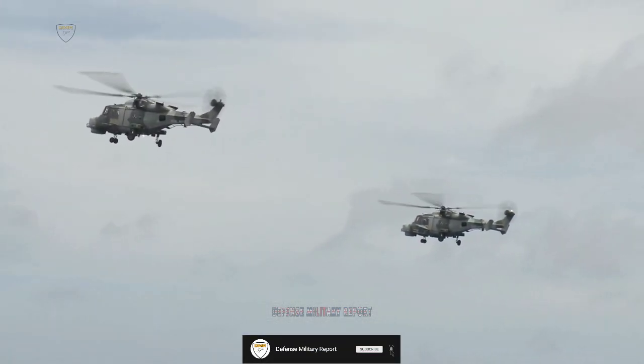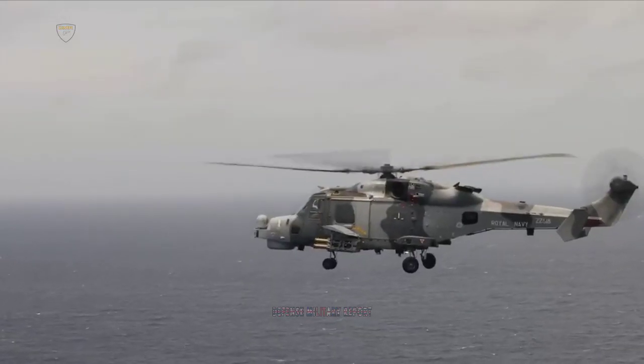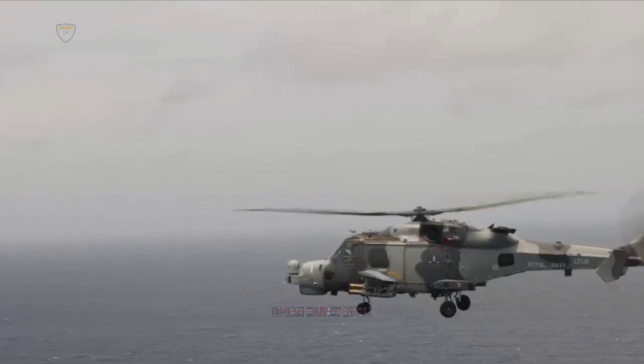In 0.3 seconds, the missile detached from the Wildcat HMA MK-2 helicopter, accelerating to one and a half times the speed of sound towards its target.